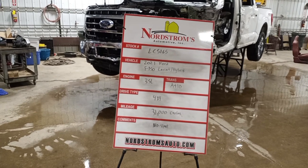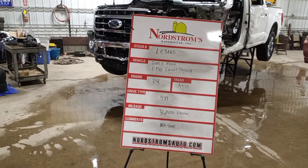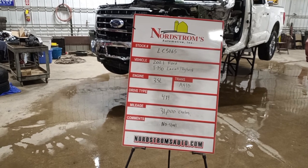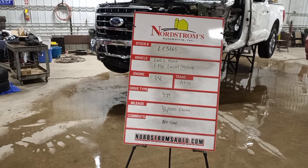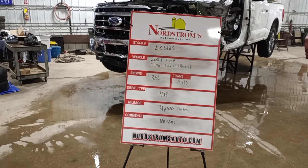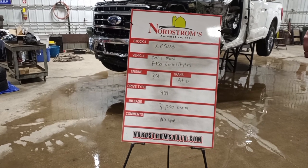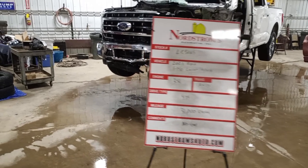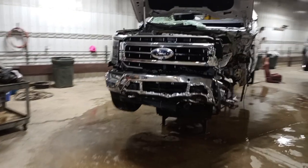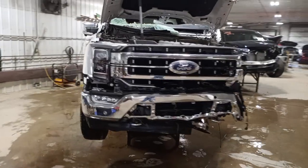Stock number LC 5165, 2021 Ford F-150 Lariat Hybrid, 3.5 liter twin-turbo PowerBoost engine, automatic 10-speed transmission, four-wheel drive with approximately 31,000 miles. According to Carfax, this one does not start. We'll verify the drivetrain is okay.